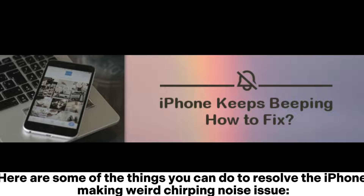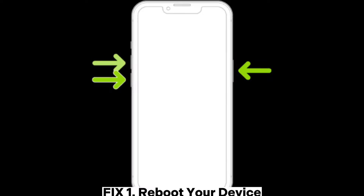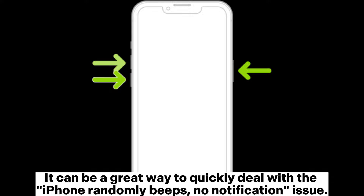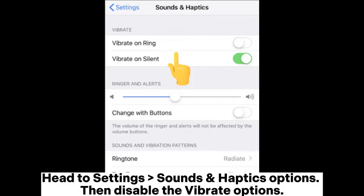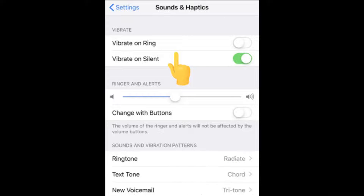Here are things you can do to resolve the iPhone making weird beeping noise. Fix one: reboot your device — it can be a great way to quickly deal with the iPhone randomly beeping with no notification. Fix two: disable vibration alerts — head to Settings, then Sounds and Haptics, and disable the vibrate options.